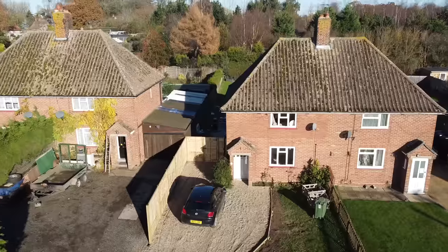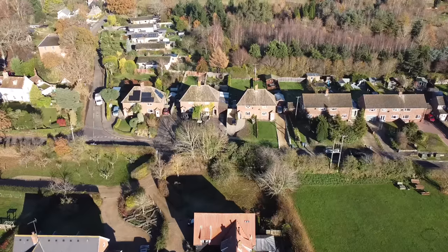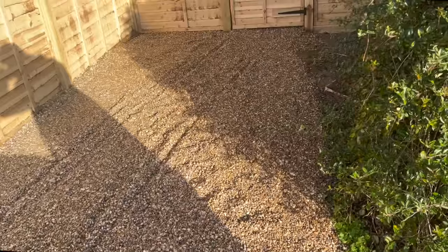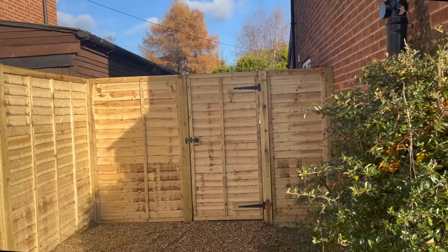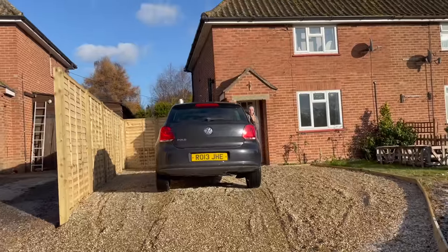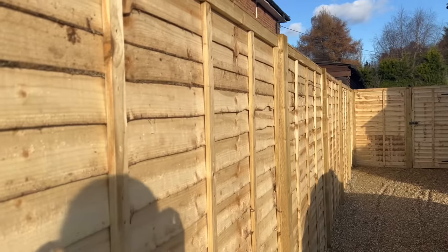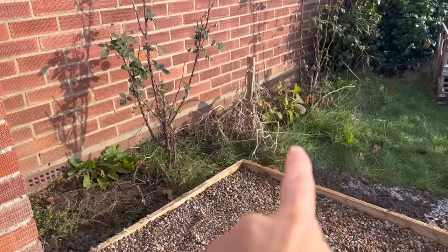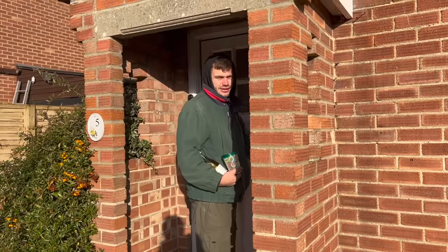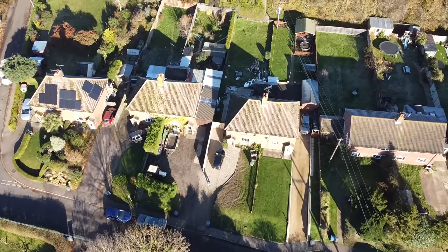What a massive difference these boys have made already, especially working within our super tight budget on some very cold and windy days. If you need a driveway renovation or any groundworks doing in the Suffolk area, TDC Groundworks are your guys. There's still a bit more to be done to really heighten the kerb appeal further — we've got plans to hang some solar lights along the new fence, add a small picket fence and some bark chippings to neaten up the flower beds. We'd love to know if you have any ideas of your own — let us know in the comments below.